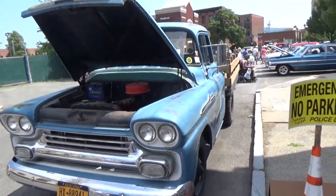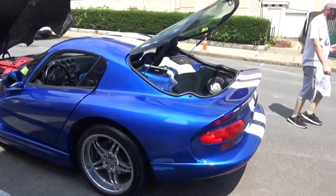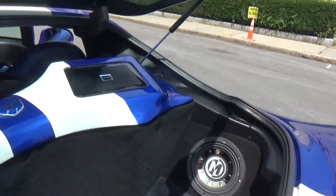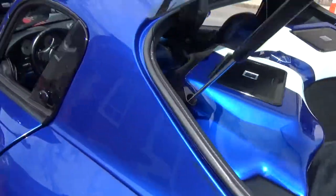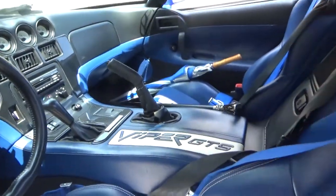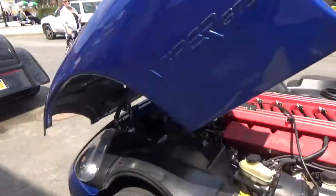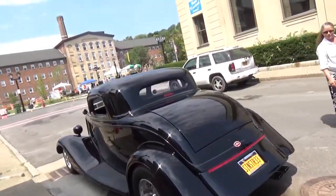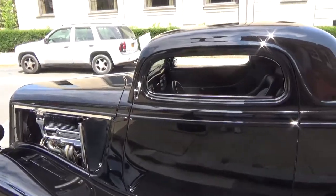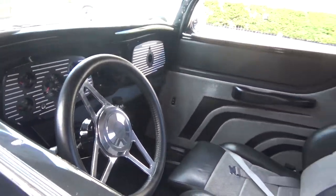I'm pretty sure that first one would be a '57, that's a '58. And then we got this awesome GTS Viper with a V10 under the hood. Great hot rod right here — really well done interior on this one.